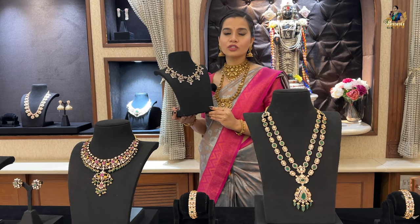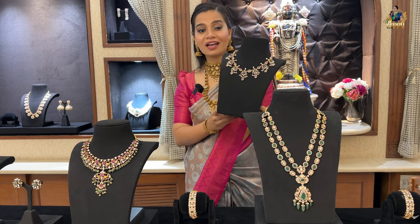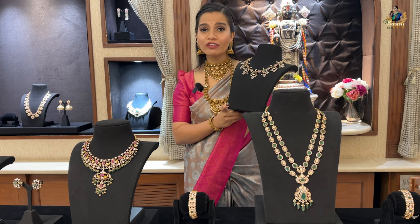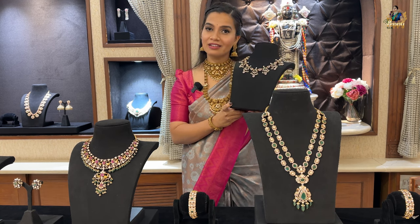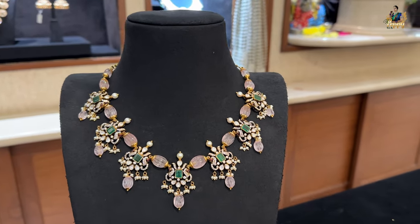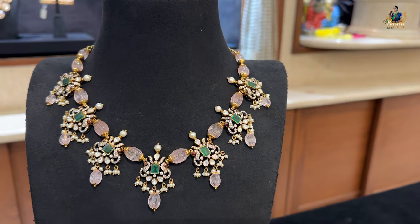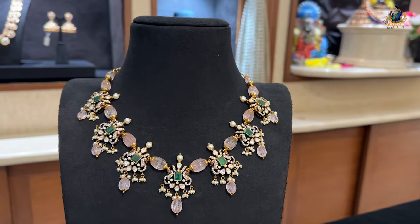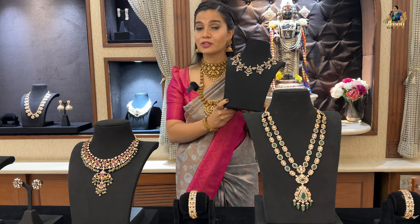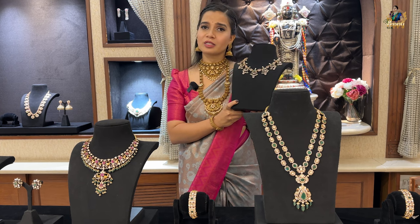Starting with the first piece — a super gorgeous, amazing designer short necklace with beautiful beads in pastel and green colors. You can see mozonite stones and season stones in it with pearl detailing. The net weight is just 54 grams. This is a pure 22 carat gold mesmerizing contemporary piece available at Tirumala Jewellers.